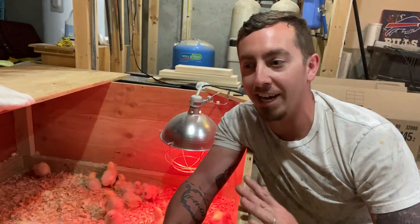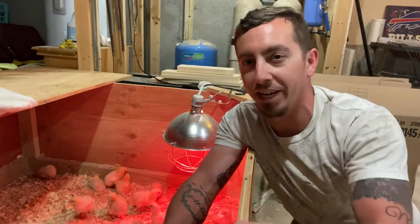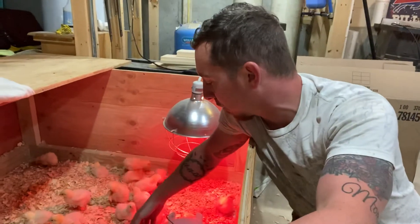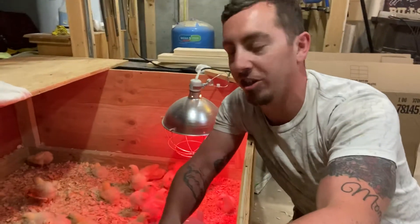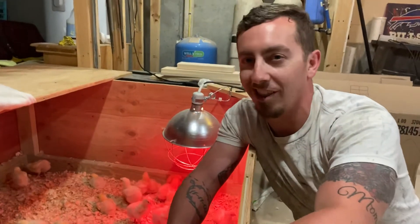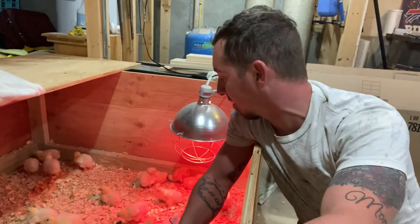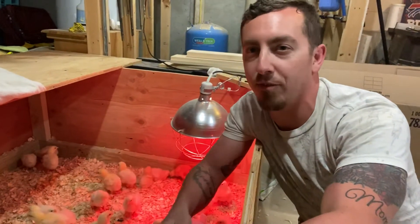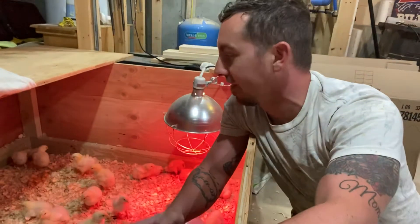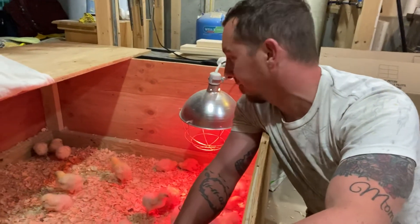Really I need them to have all their feathers so they're able to hold in their heat. Right now they have the down on them, which doesn't hold a lot of heat and doesn't keep them very warm while they're waiting for their feathers to come in. As I showed yesterday, they really only had their feathers on their wings, so they've got a little bit left to go.